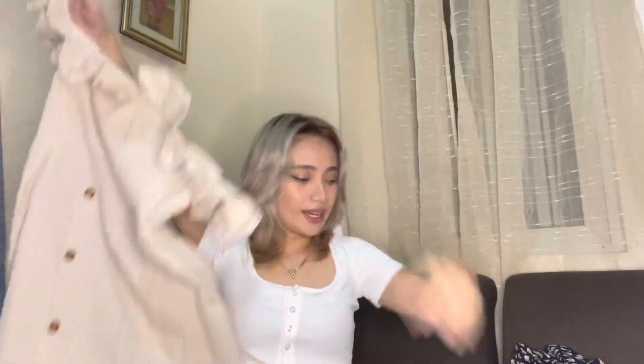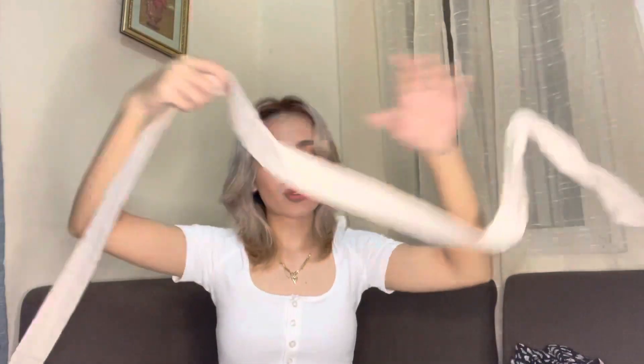My mom said she'd take this one too because she likes the style! But it suits me well. It comes with a ribbon as well, so you can wear it with or without. I personally prefer it with the ribbon — it looks so cute and youthful, like teenager vibes.